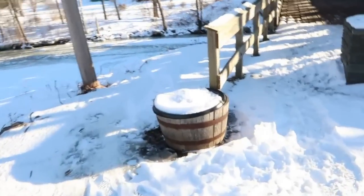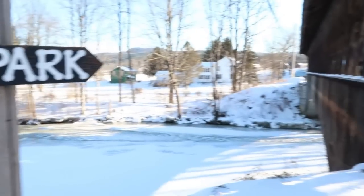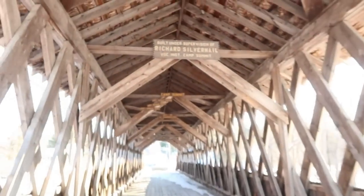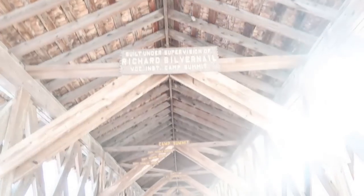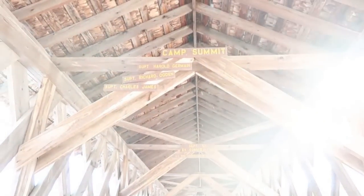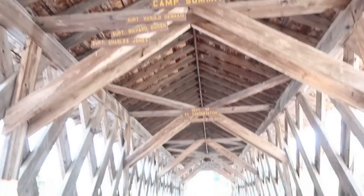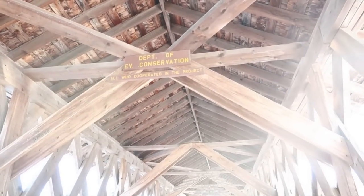It's all ice so I have to be incredibly careful that I don't slide down. The water is completely frozen. Let's take a look at what these signs say. Built under supervision of Richard Silvernail. Check this out — Camp Summit. There are some names you can pause and check out. It's really cold — supposed to be minus four degrees or something like that tonight. Department of Environmental Conservation — all who cooperated in the project.